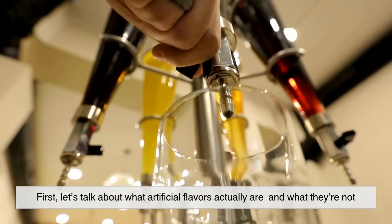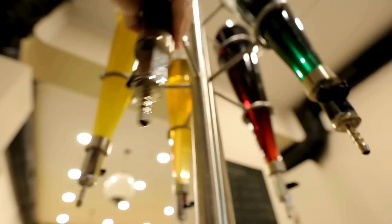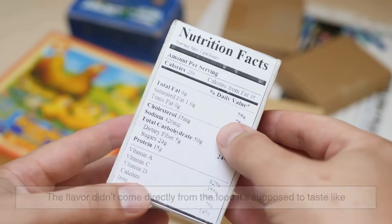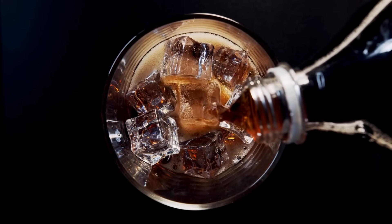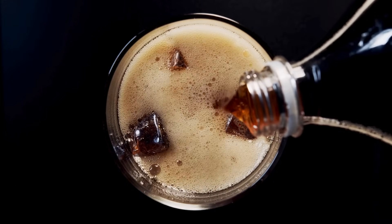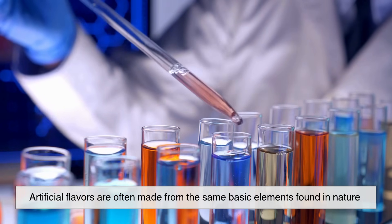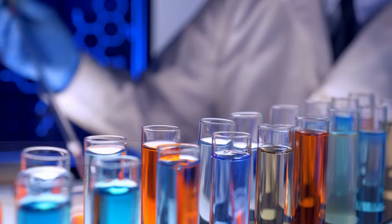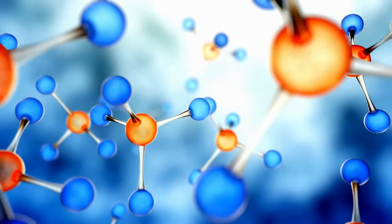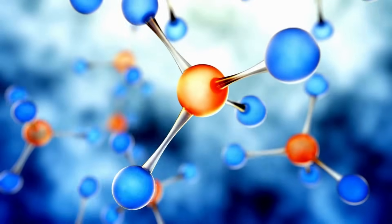First, let's talk about what artificial flavors actually are, and what they're not. When you see 'artificial flavor' on a label, it basically means that the flavor didn't come directly from the food it's supposed to taste like. So that cherry soda probably contains no real cherries, but it might have a mix of chemicals that mimic the flavor of cherry, at least the kind we expect.